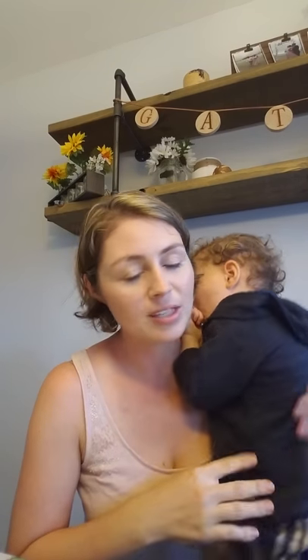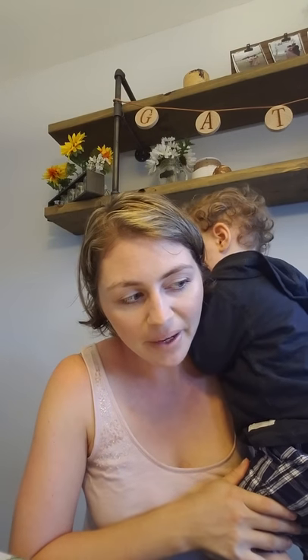Having a neti pot is great too, just to do a sinus flush. Sinus pressure is one of the worst things for me. I used to have a lot of these, but I've gotten better through my diet and a lot of the proactive things that I do.